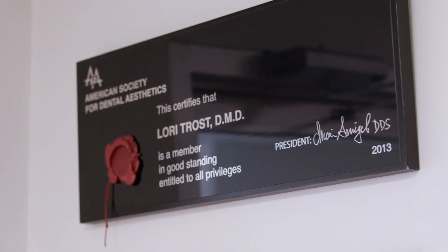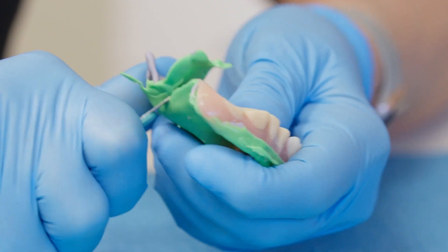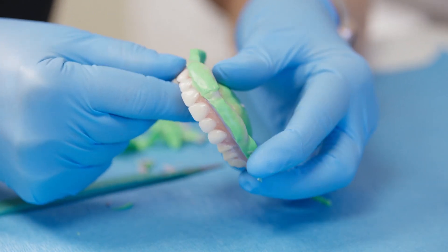I'm Lori Trost and I'm a dentist in Red Bend, Illinois. I practice comprehensive and restorative dentistry. I never dreamt in my wildest dreams that I would be doing what I do now. I take away the joy every day when I restore someone's mouth. Of the denture, I've come to say that it's the most aesthetic restoration you can do in dentistry.